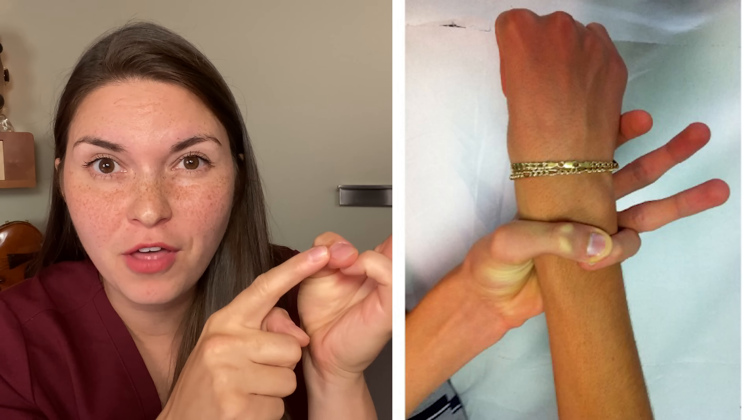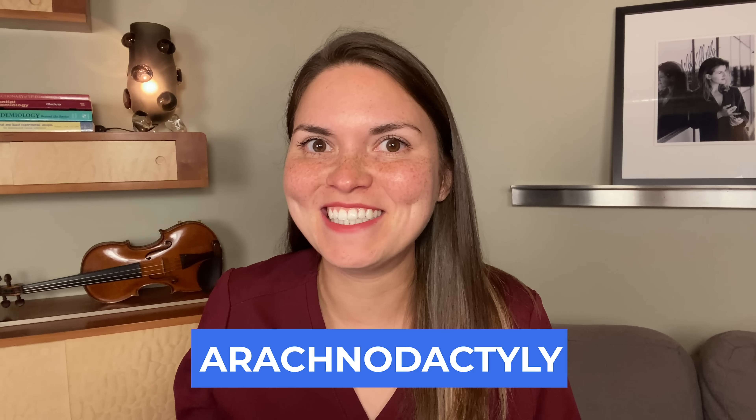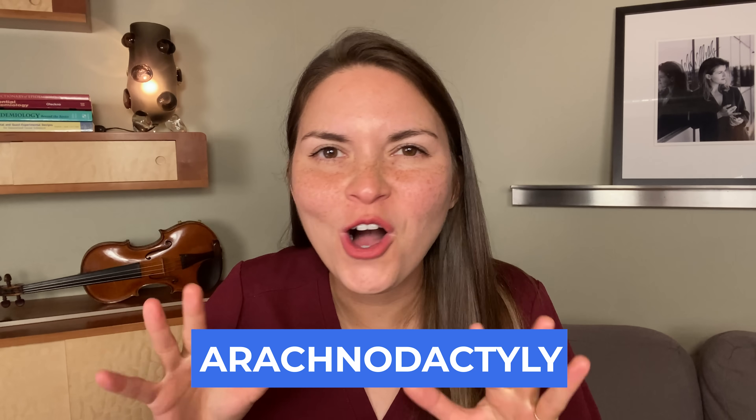Now try the wrist sign. Take your wrist and wrap your pinky and your thumb around it. Do yours overlap? Can your thumb completely cover the pinky nail? If you can do these things, you have arachnodactyly - literally meaning spider-like fingers, long and slender.